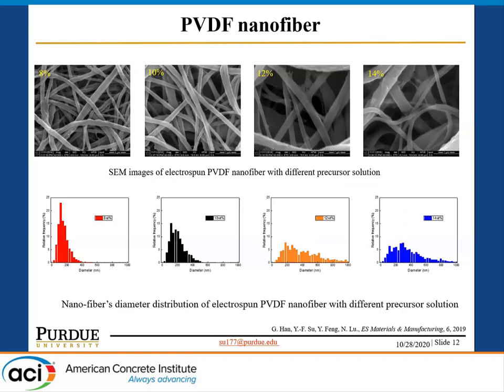For the PVDF nanofiber fabrication, we tested different concentrations of the PVDF precursor from 8% to 40%. We found that at 8% concentration, we obtain finer fibers, and finer fibers result in higher poling by the electrospinning process. Therefore, PVDF nanofibers with finer size have higher beta-phase concentration, which means higher energy harvesting efficiency.